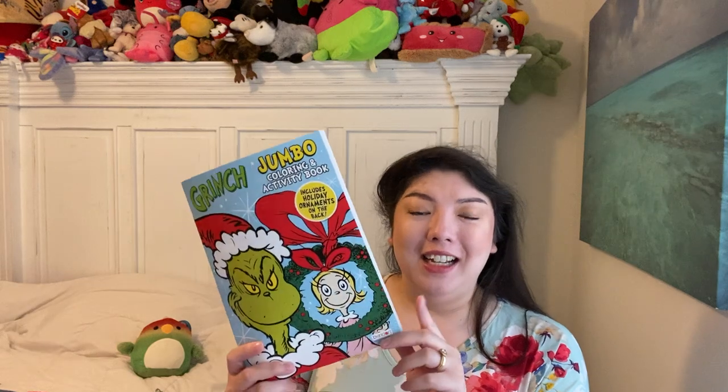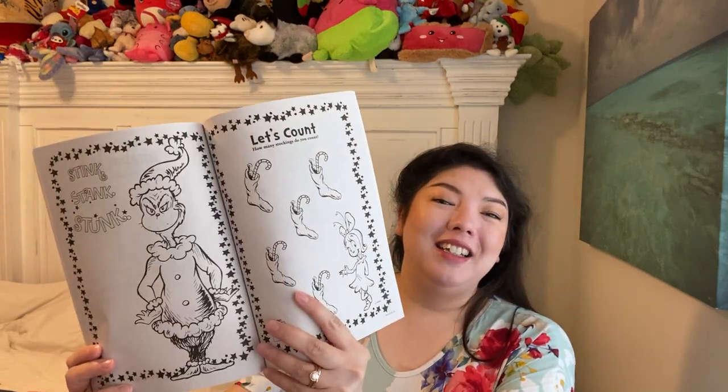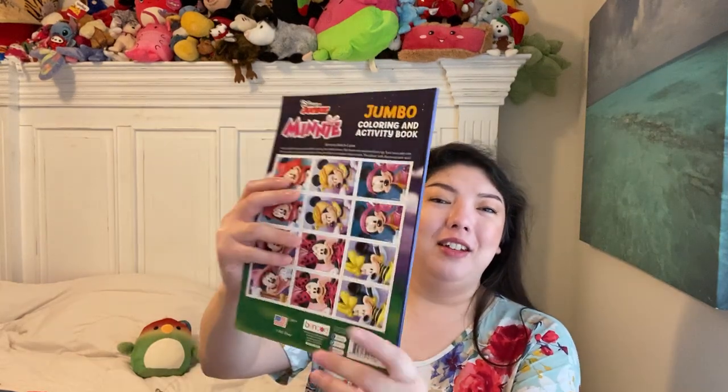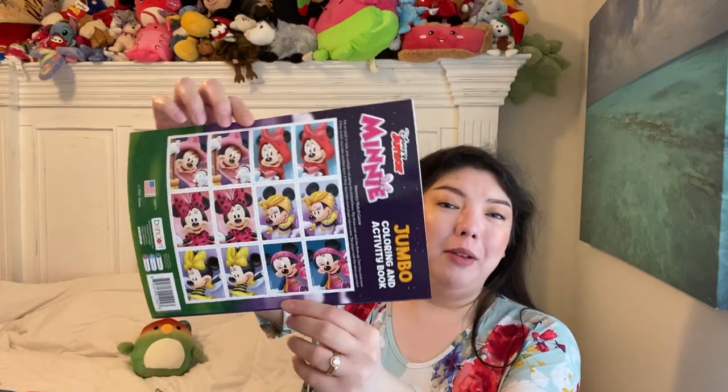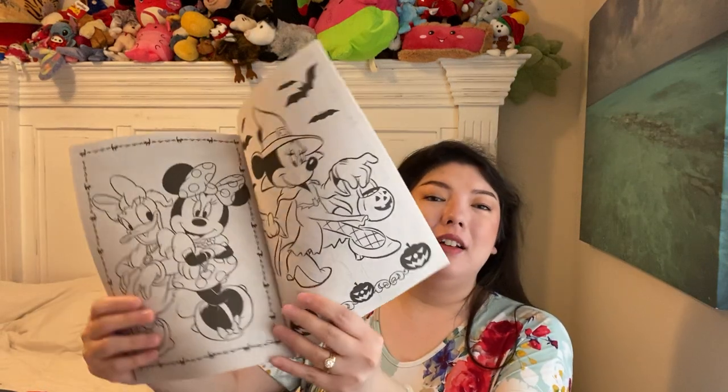This is a necessity for anyone that's a fan of How the Grinch Stole Christmas — I'm definitely one of those. I love How the Grinch Stole Christmas with Jim Carrey and the original. Look at this, this is so neat. We also have a Minnie Mouse coloring book. On the back you can have a little memory game to keep. I like how they even use the back for stuff.